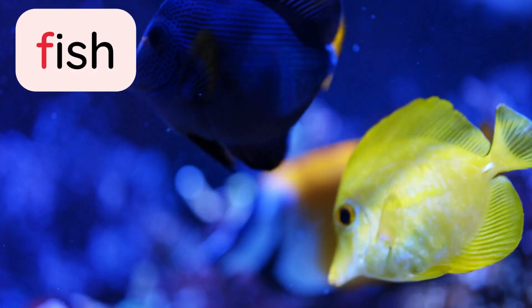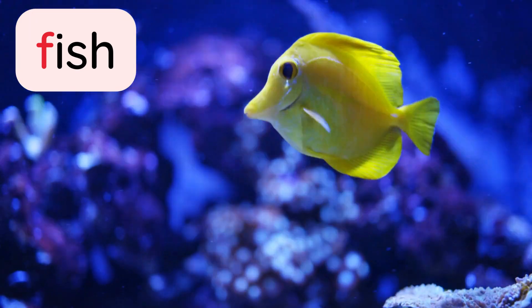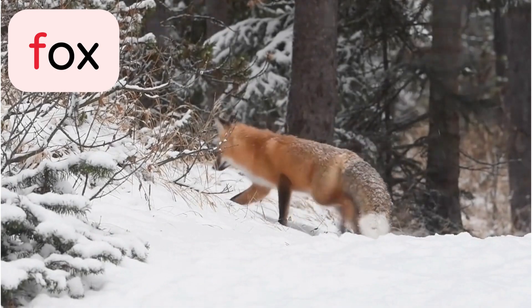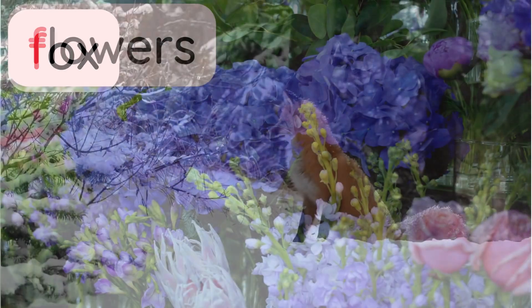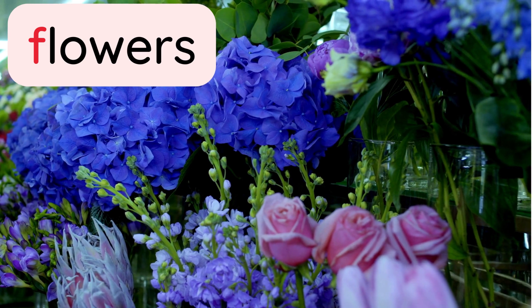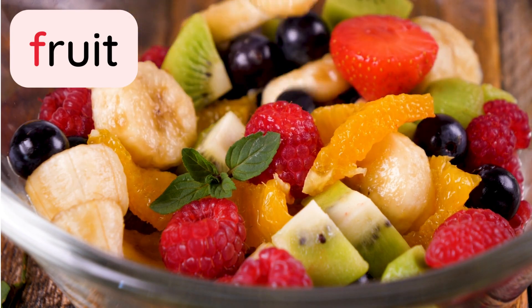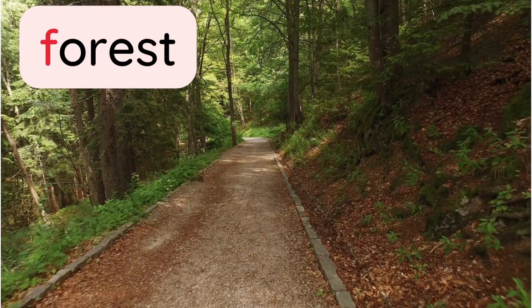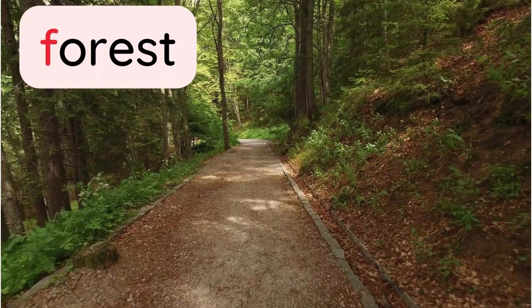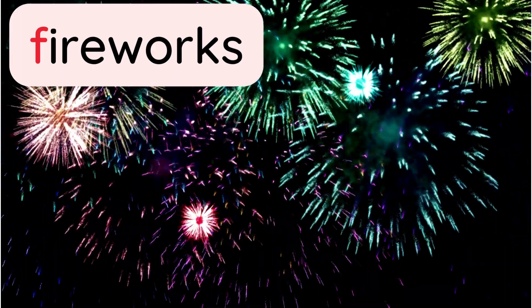F for fish. F for fox. F for flowers. F for fruit. F for forest. F for fireworks.